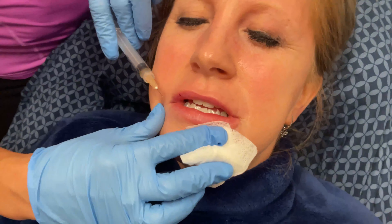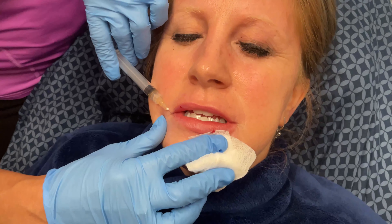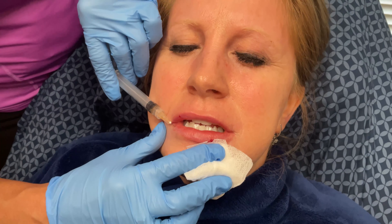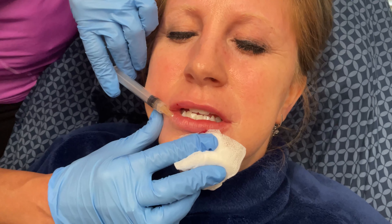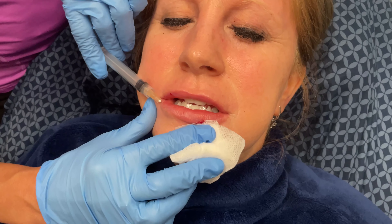Now I'm going to do the bottom. One, two, three. We don't want the bottom to feel neglected. The nice part about this is it's very natural — I'm not injecting anything that's not your own. Sometimes people are just a little bit wary of filler. I love filler, but I also love PRP.